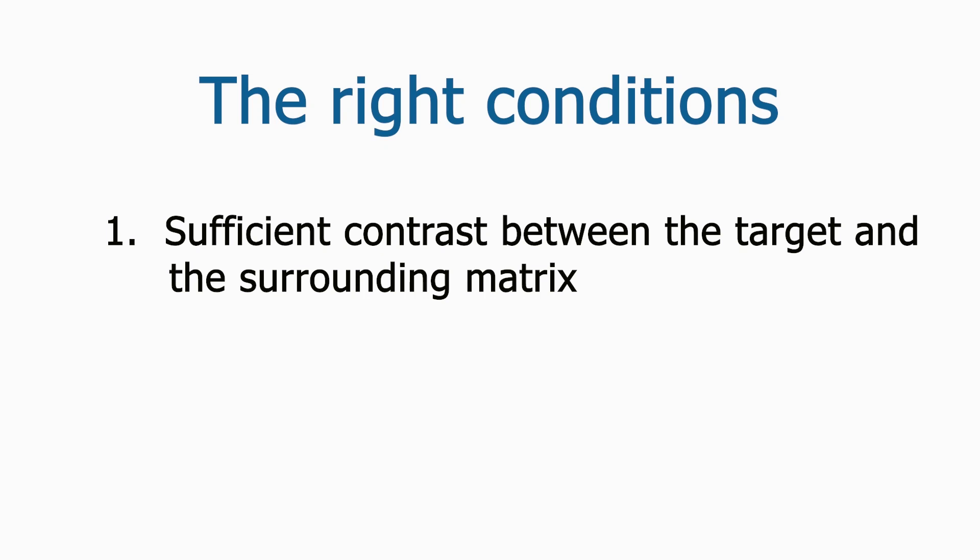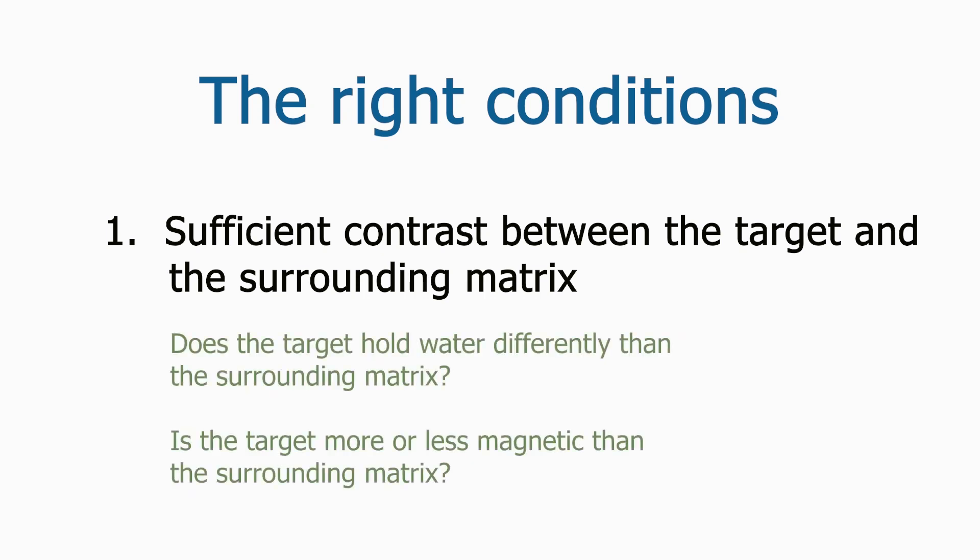If the electrical or magnetic properties of the targets of interest, such as pit features or house basins, contrast highly with the surrounding sediments, they are likely to be detectable using one or more geophysical methods. A pit feature with a lot of clay in its fill may retain more moisture than the subsoil that surrounds it, and may therefore be a better electrical conductor. Contrast could also come from the increased magnetic susceptibility of a pit feature with highly organic fill or large quantities of magnetized firecracked rock, bricks, or pottery.